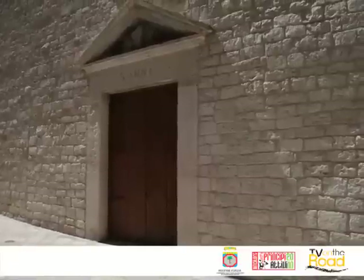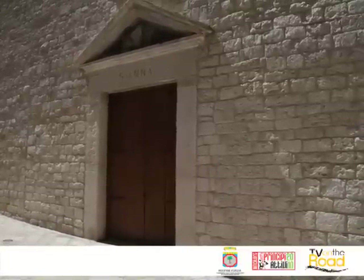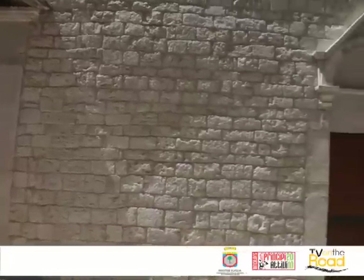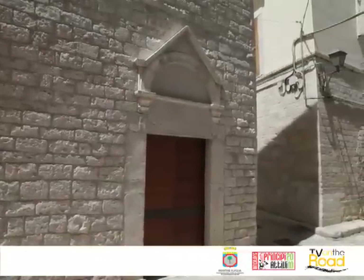Sulla facciata principale della chiesa di Sant'Anna è conservato ancora il timpano con il quale terminava la Rona Kodesh, posto proprio sull'ingresso laterale, quello che era anticamente l'ingresso della stessa sinagoga.